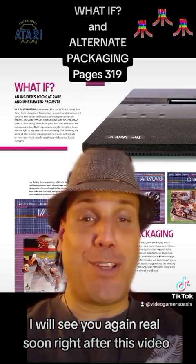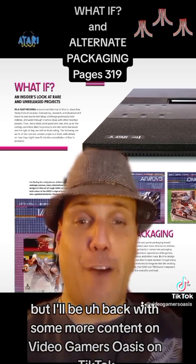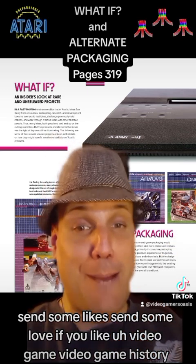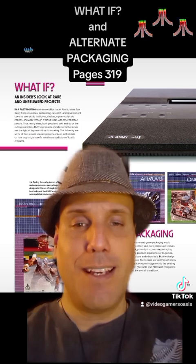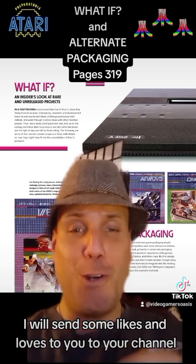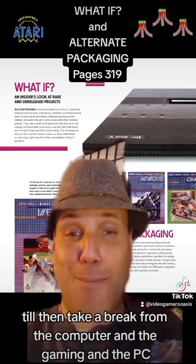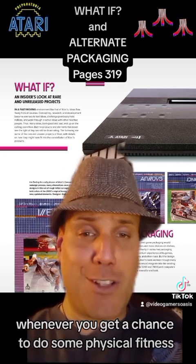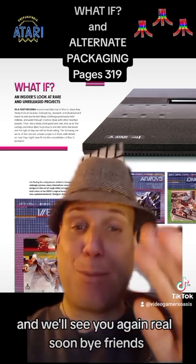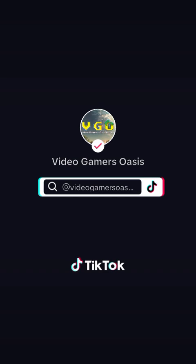I will see you again real soon, right after this video. I'm going to take a little break but I'll be back with some more content on VideoGamers Oasis on TikTok. Send some likes, send some love. If you like video game history, I'd like to see some of your gameplay of these games — I will send some likes and loves to your channel. Until then, take a break from the computer and gaming whenever you get a chance to do some physical fitness. Stay healthy, eat nutritious food, and we'll see you again real soon. Bye for now!